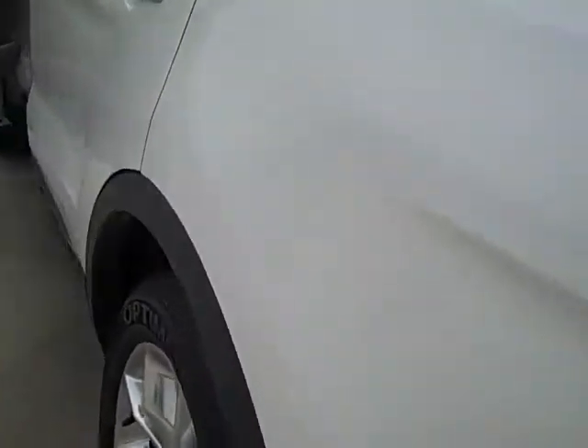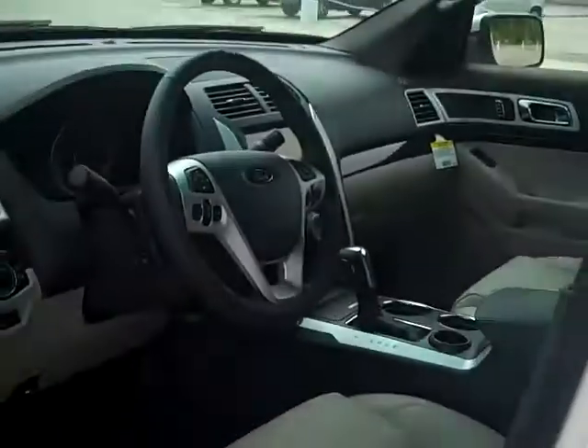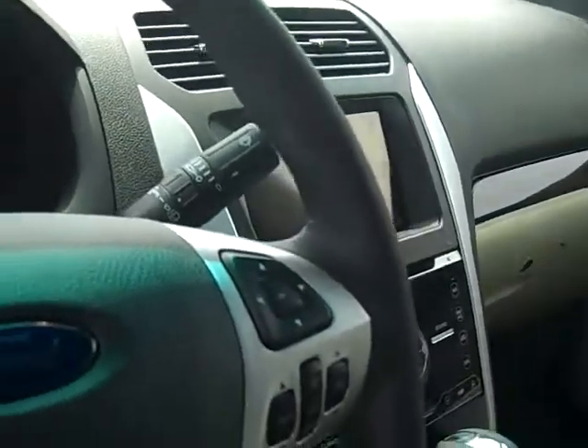I know it's kind of dark back here. You have dual zone climate control in front and rear. You have MyFord Touch over here on your dash — I don't know if you can see it there pretty good.